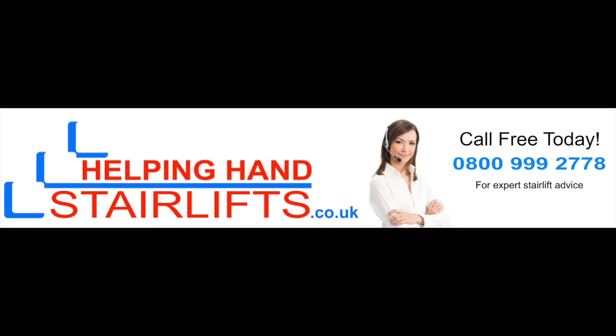If you think Helping Hand Stairlifts could benefit you, please call free today on 0800 999 2778 for a free, no obligation quote. Thanks for watching.